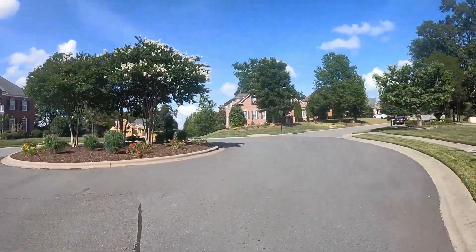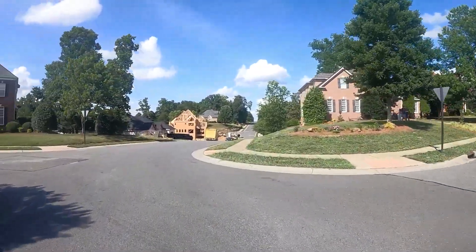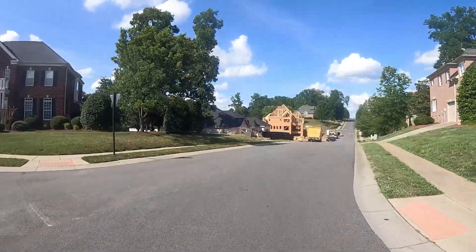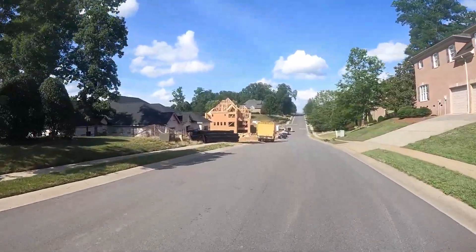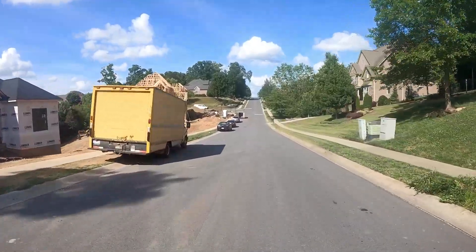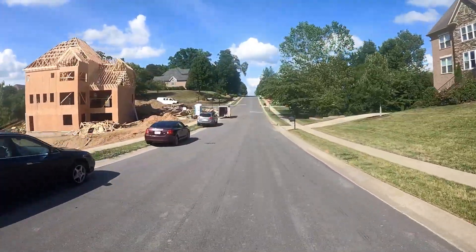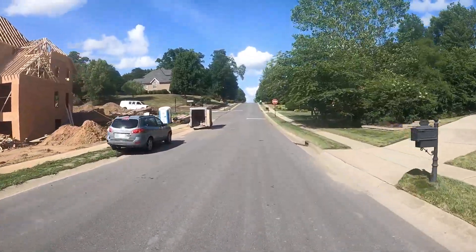If you take a look at this new construction house up here on the left, that's one of the remaining lots in here — a basement lot. That lot was there for a long time, but because of the slope they had to do some work on the land to get it buildable. That house is probably going to close around $800,000 to $850,000.